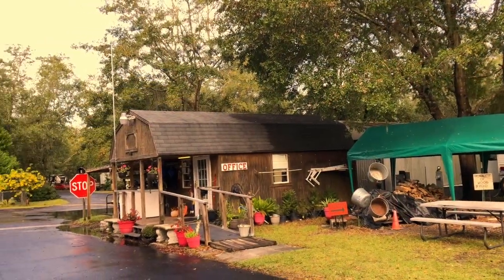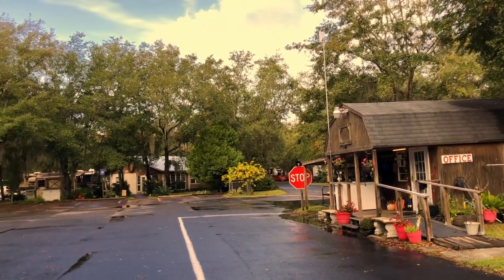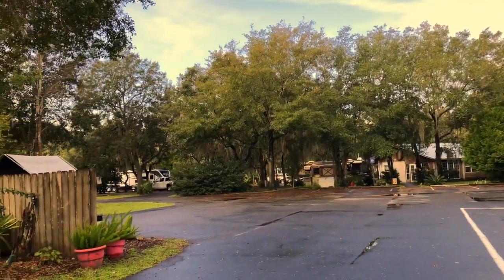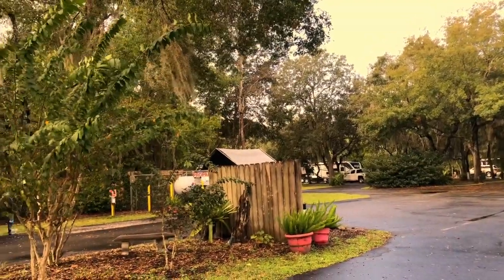Here is the entrance — this is the office and the first look at the park you get when you come in. They do have a lot of pretty decent landscaping around, which makes it nice.